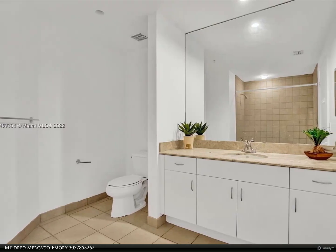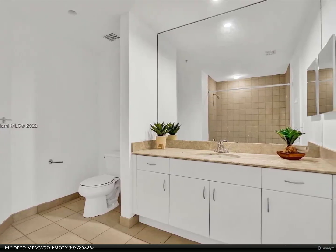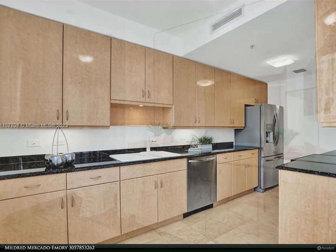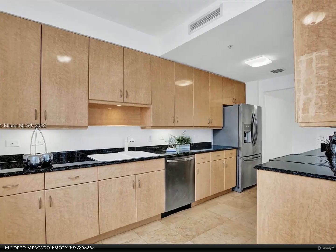This Berkshire Hathaway Home Services Florida Realty Property video is presented by Mildred Mercado Emery. The quartered Brickell Key is a waterfront build with 1,626 square feet of living space.